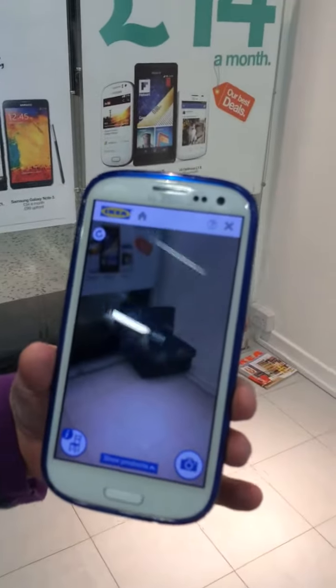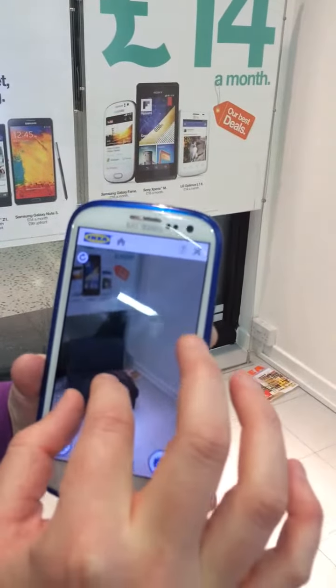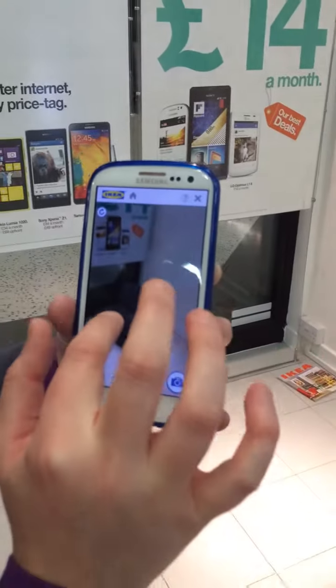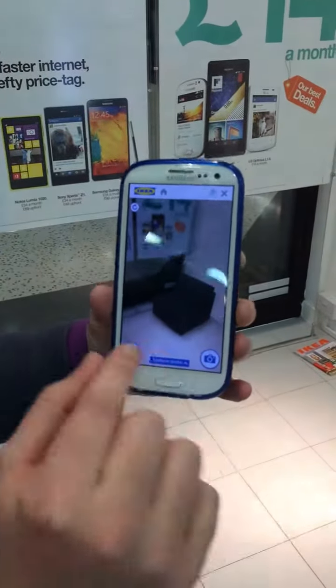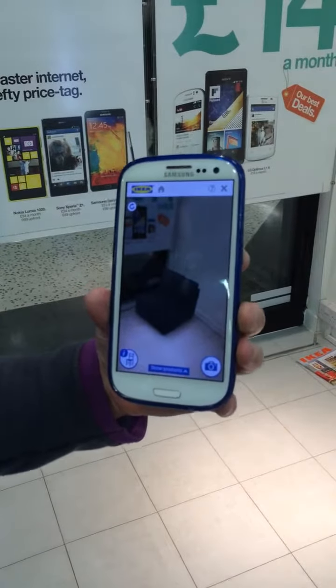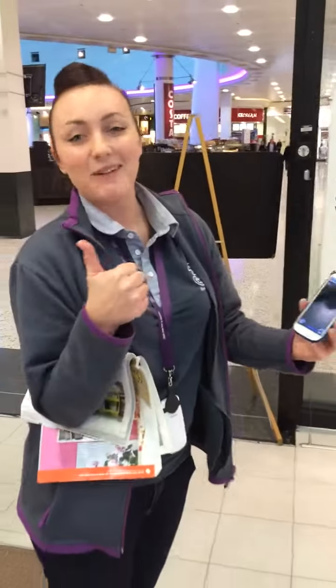With the sofa you can rotate it round. You can make it bigger. Put it exactly where you want it. Now, we're going to keep it there because we're going to buy it and we're going to have it so our customers can feel comfort in our store. Bye.